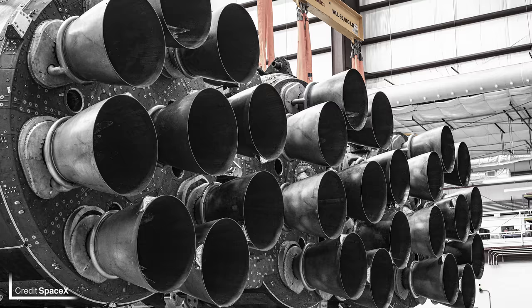To round up this week's SpaceX update, SpaceX have released an image of the business end of USSF-44's Falcon Heavy inside the hangar at LC-39A. Hopefully it's not too long until all 27 Merlins ignite for the first time in over three years.